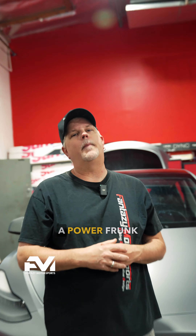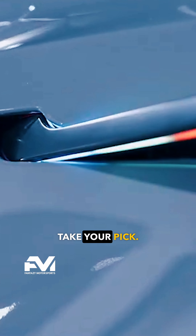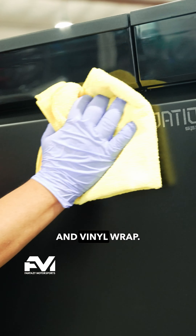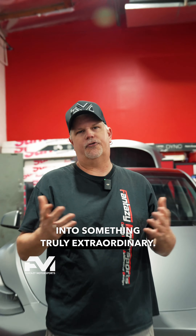Looking for convenience? Let us install a power front mechanism, or pop out illuminated door handles — take your pick. And of course, we have the essentials: PPF, ceramic coating, and vinyl wrap. Let us transform your Tesla into something truly extraordinary.